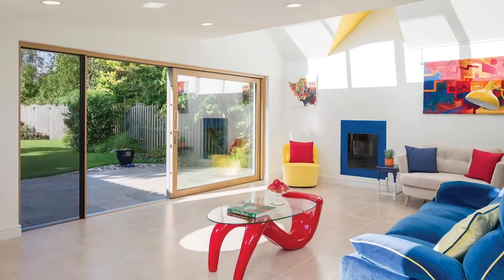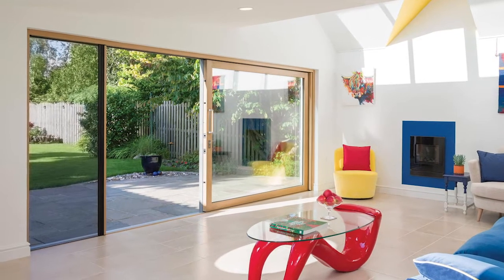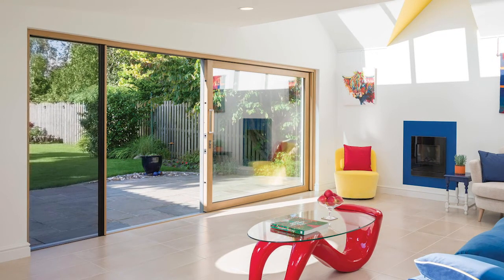We do a range of aluminium doors — folding doors, and we also do a sliding door. So you get the strength, longevity, and low maintenance of an aluminium door, but with the additional warmth of wood on the inside of the door.